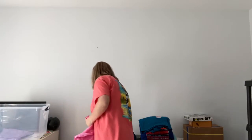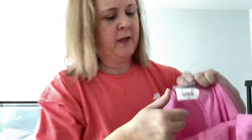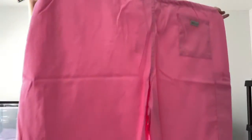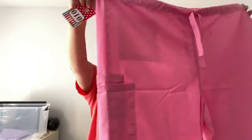Another pair — number 10, these are in pink. Same thing, drawstring, no elastic. Never wore them, extra large. Has the pocket on the back and they have the side pocket too. Five dollars, number 10.